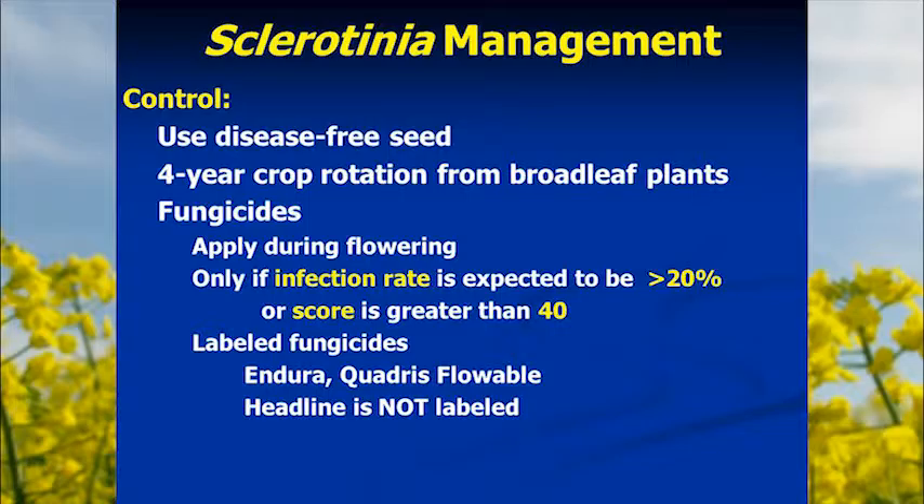As the fungus continues its life cycle, it produces a new set of sclerotia inside the stem. These end up in the soil ready to infect the next broadleaf crop, or they may end up in the seed when stems are ground up in the combine. Control: start with certified disease-free seed, and use a four-year crop rotation from any broadleaf crop, since this disease can affect everything from peas to potatoes. Fungicides are available and should be applied at the beginning of flowering to prevent infection — once infected, fungicide won't help that plant.